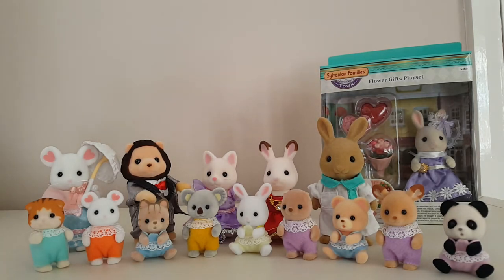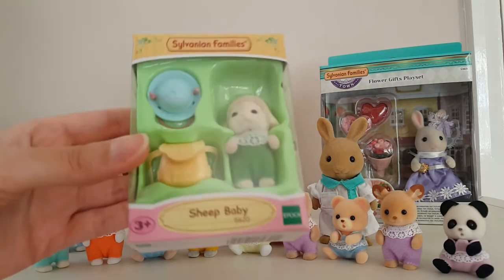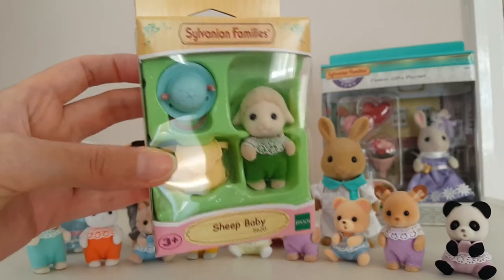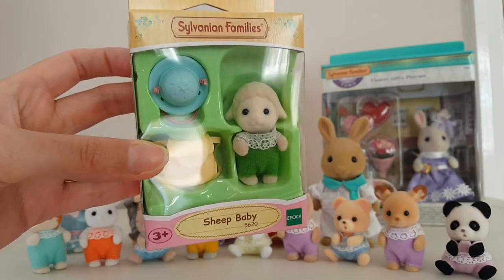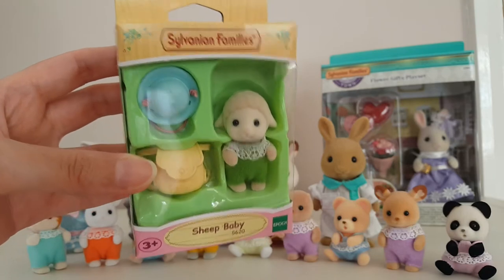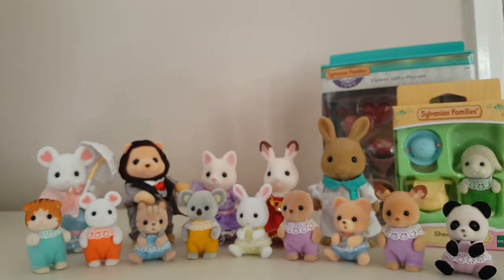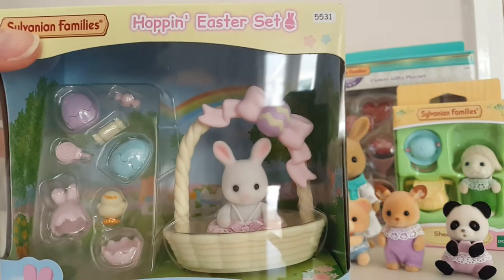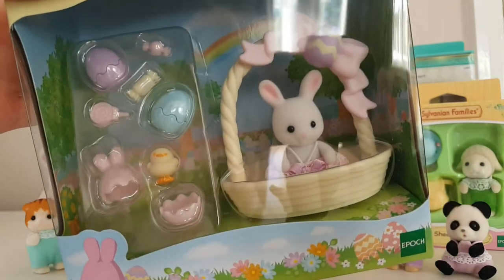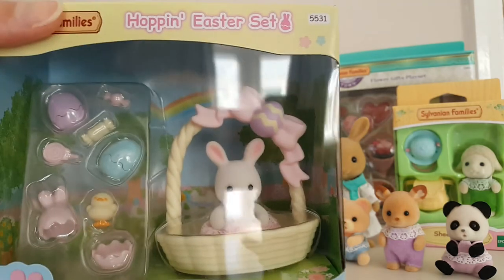Some other ones I haven't unboxed yet: I have the little Dale Sheep baby, who's extremely cute. She comes with a little backpack and a little hat, like she's going to nursery. Her name is Emma Dale, which is quite amusing — if you're from the UK, there's a long-running television program called Emmerdale, so her name is obviously a pun on that. I also have the hopping Easter set, which comes with a little baby snow bunny and some Easter treats and surprises. It's a really cute Easter basket and I'm sure I'll be using it in an Easter display next year.